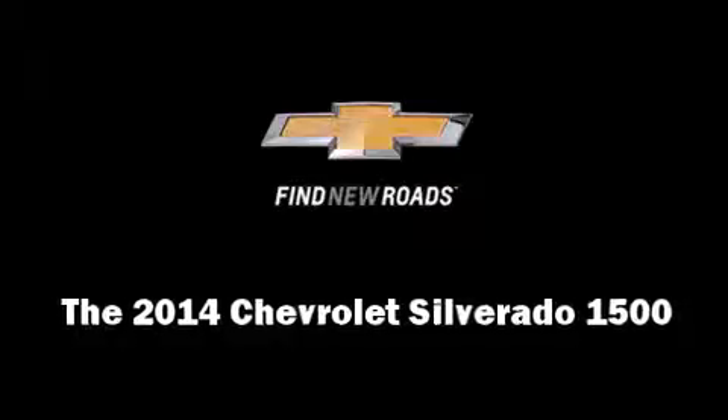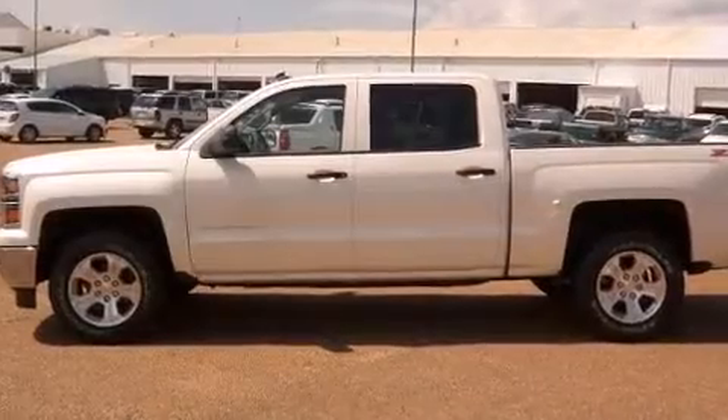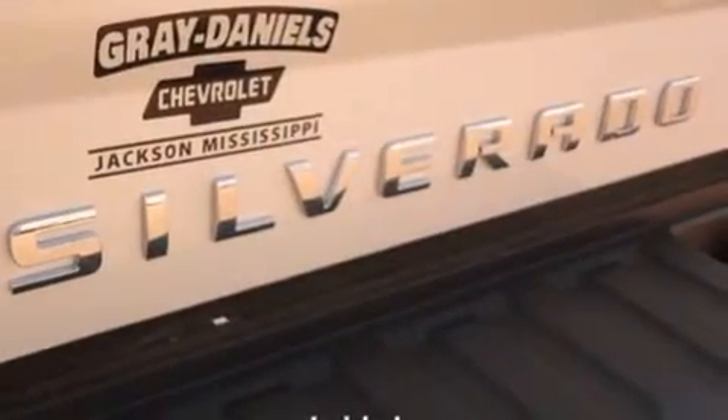Treat yourself to a test drive in the 2014 Chevrolet Silverado 1500. This four-door, five-passenger truck offers the latest in technological innovation and style. Under the hood, you'll find an eight-cylinder engine with more than 350 horsepower, providing a smooth and predictable driving experience.